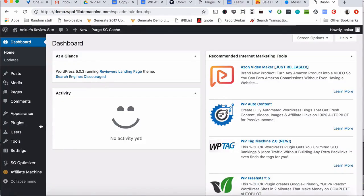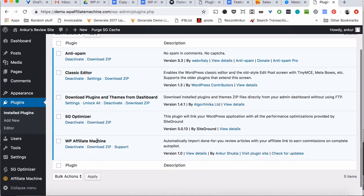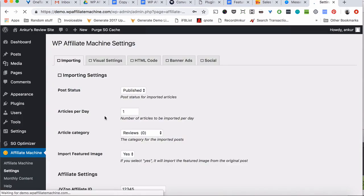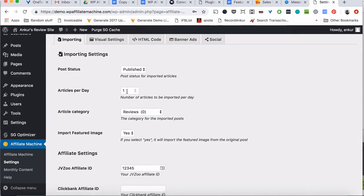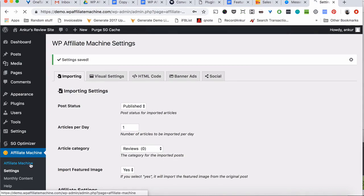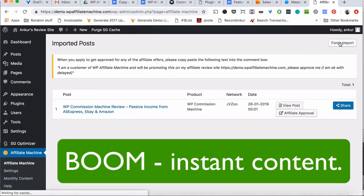All you have to do is add the WP Affiliate Machine plugin to your WordPress site just like any other normal plugin and activate it. After that, select how many articles you want to add to your site and where they should be posted. Then add your JVZoo ID, your Clickbank ID and your Warrior Plus ID. Now save all this info. Go over to the Affiliate Machine page and click the force import button to get your first article added to your site.